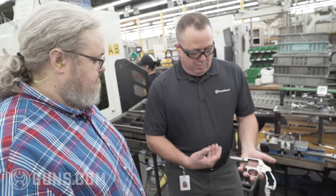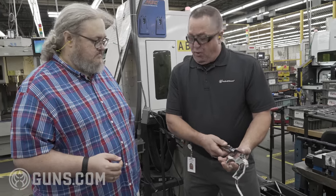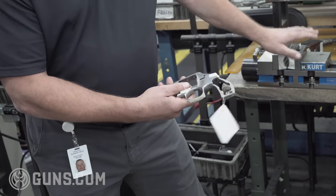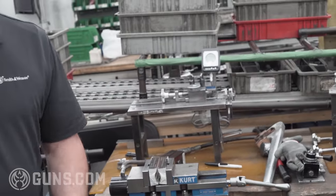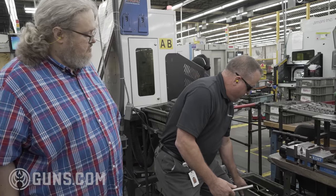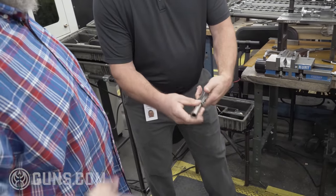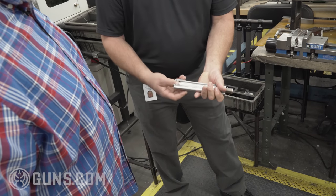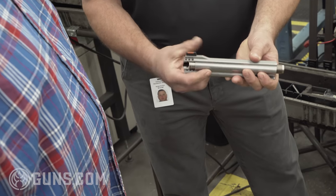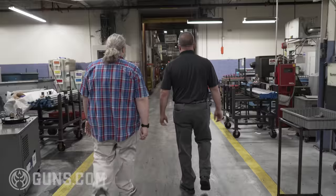Now we're in revolver assembly where the barrels and the frames are going to come together. We saw them all through manufacturing — getting our side plates, getting our yokes fit, getting polished. Now we get to the point where we're going to thread a barrel on. A traditional one-piece barrel gets threaded on, clamped in a barrel fixture, torqued down, and then set to top dead center for your front sight. On a two-piece barrel, like for a 500, the barrel tool will be installed and threaded into the frame. It's located off a notch of the male section on the frame, so our front sight's always at top dead center. It torques from the front all the way through to the back.